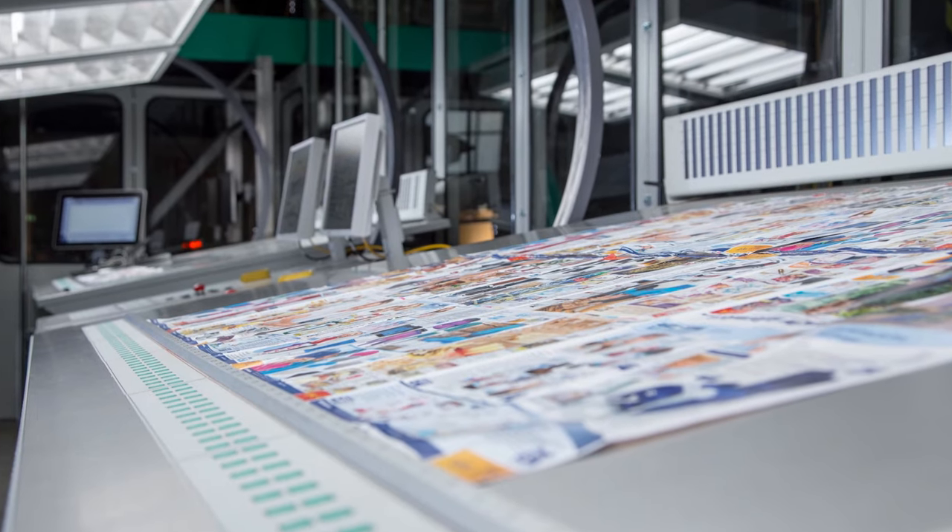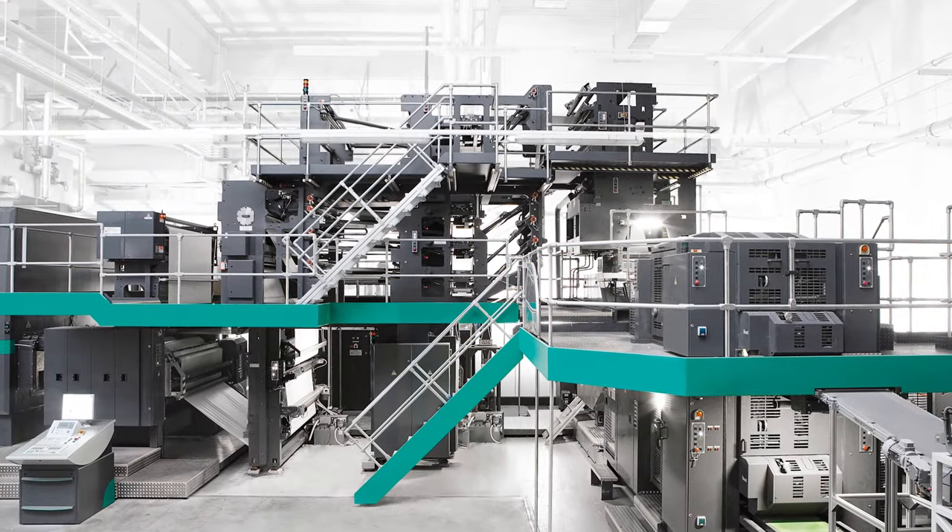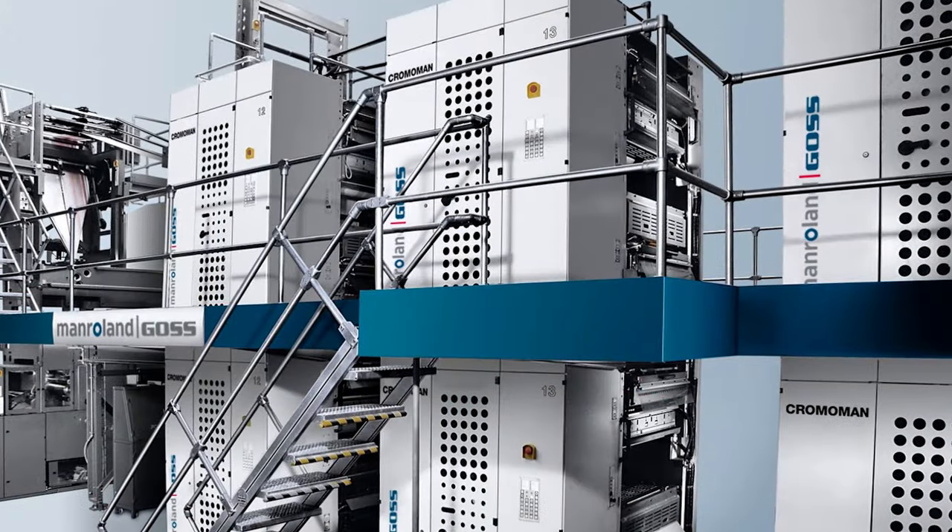Our motivation is we are passionate about Web Offset Printing. We are passionate about the traditional area of Web Offset Printing — newspaper, commercial printing — and also about all the other opportunities in Web Offset Printing. May it be packaging, may it be paper coding, whatever it might be, we are in for it.